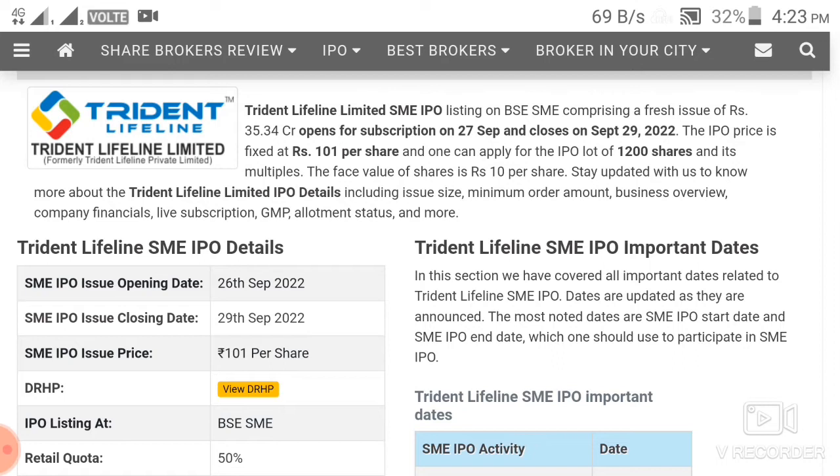Now we will talk about an IPO that has started. Today, we will talk about what the company does, what the size of the company is, what the price is, and what the GMP is.